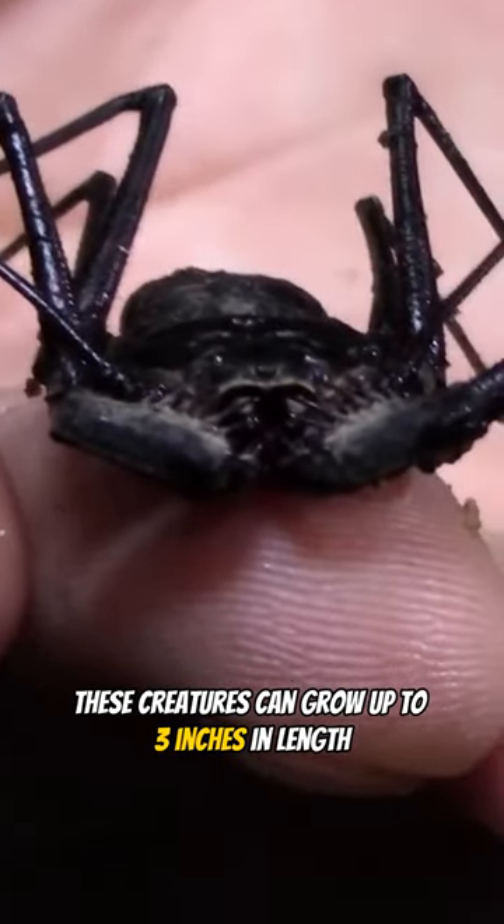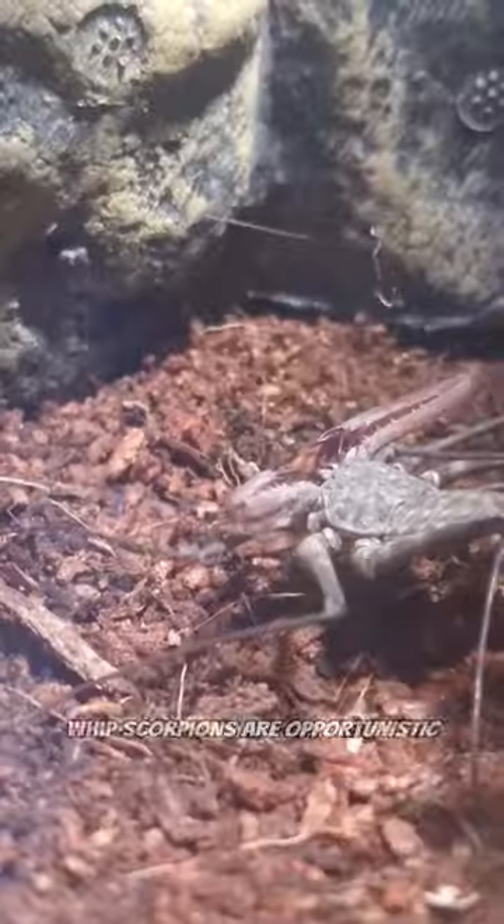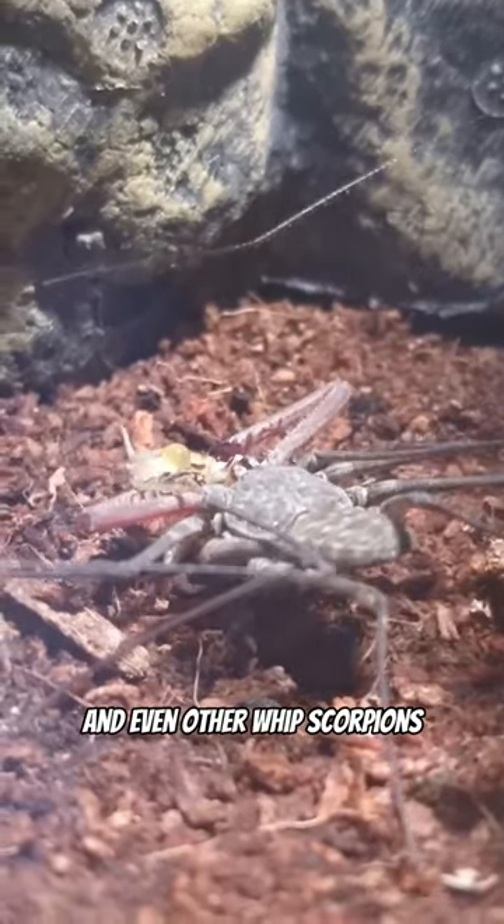These creatures can grow up to 3 inches in length and are mostly nocturnal. During the day they hide in their burrows, and at night they venture out in search of food. Whip scorpions are opportunistic feeders that eat insects, small invertebrates, and even other whip scorpions.